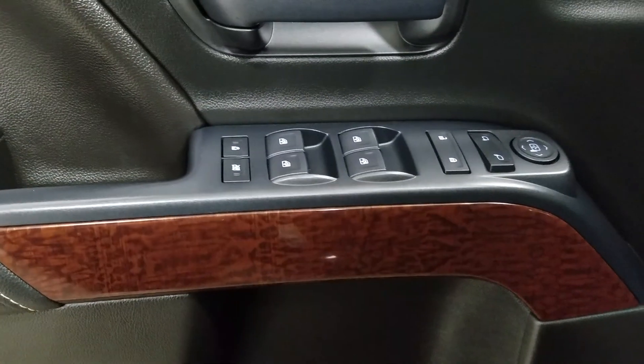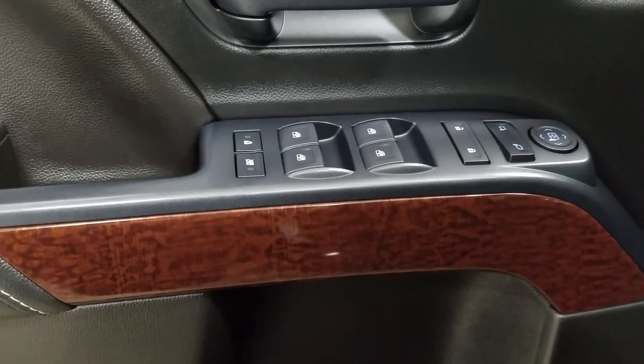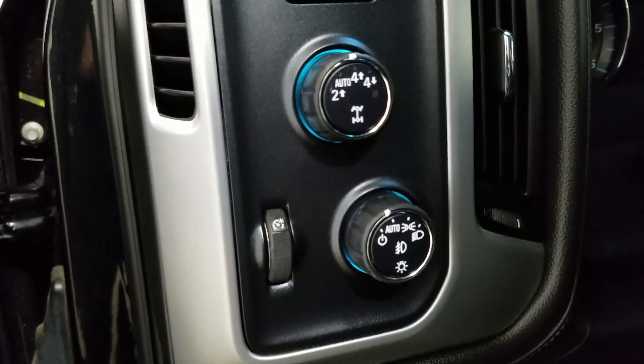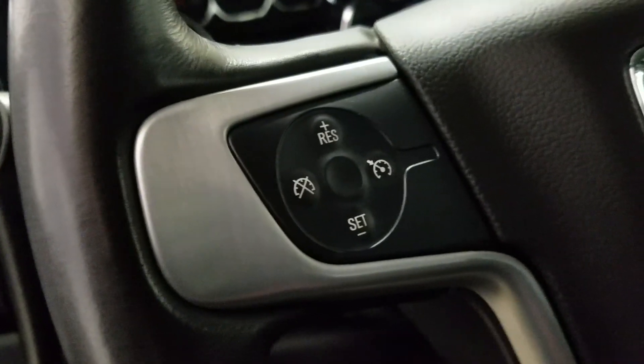At the interior we have loads of driver-friendly features including tons of door storage as well as power locks, power windows, and power adjustable mirrors. Over at the steering column we have our automatic headlamp dial as well as our 4-wheel drive options. We have a tilt steering wheel with cruise control settings to the left, and over at the right we have our information trackpad and hands-free controls.